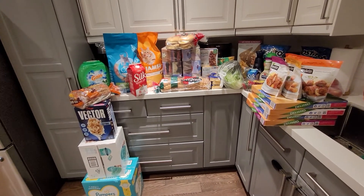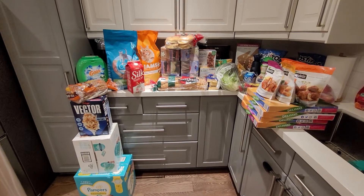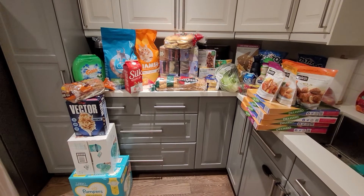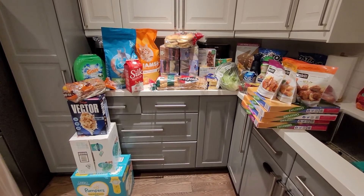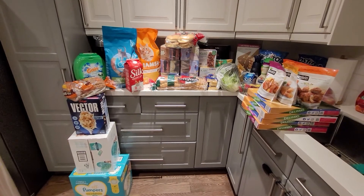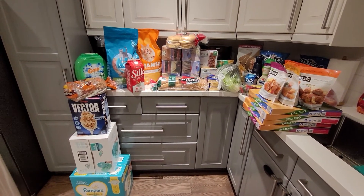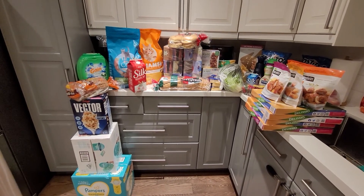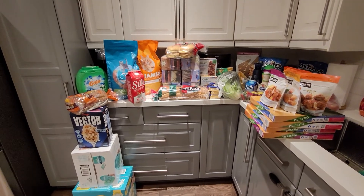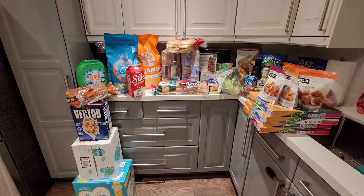It definitely takes time to sit down, figure out what you want, find the coupons and do everything, but man is it worth it — $121 savings is crazy. I'll be posting links to the places I get my coupons from, but honestly there are a ton of Instagrammers who dedicate their time to posting all the new deals. I highly recommend following them because that's where I get a lot of my information. If you have any questions, let me know.